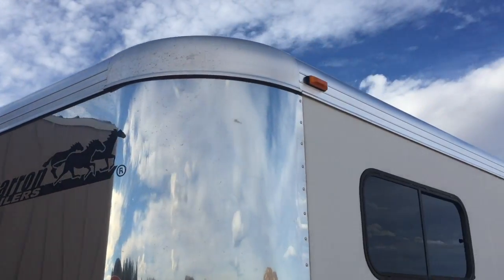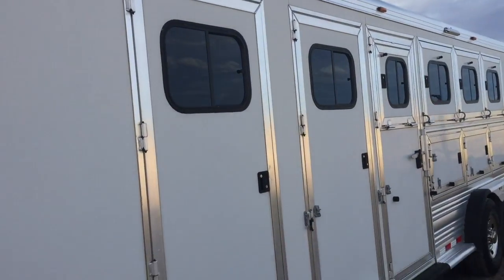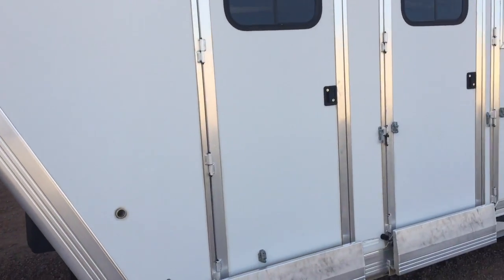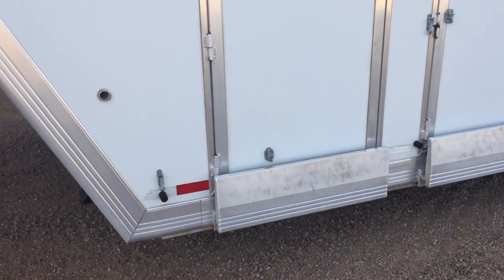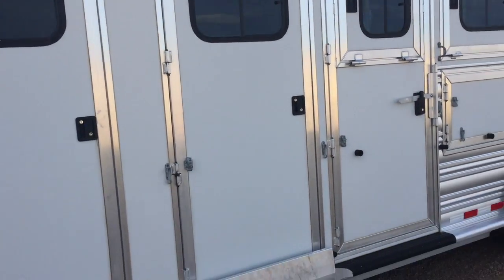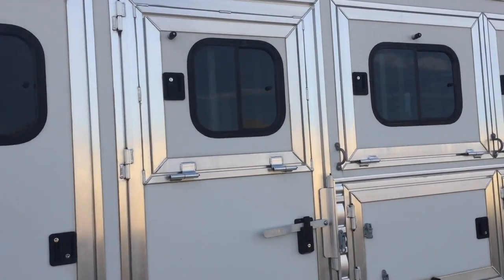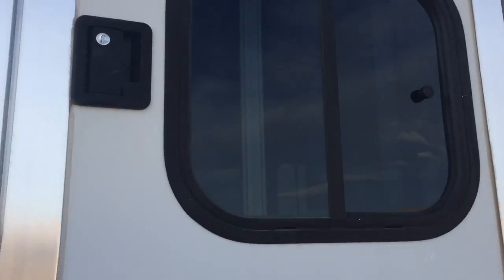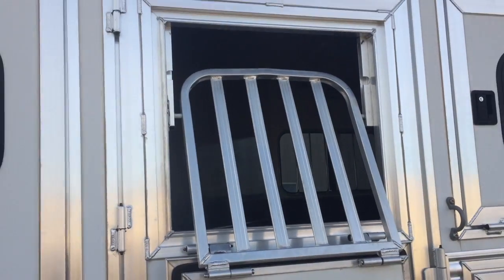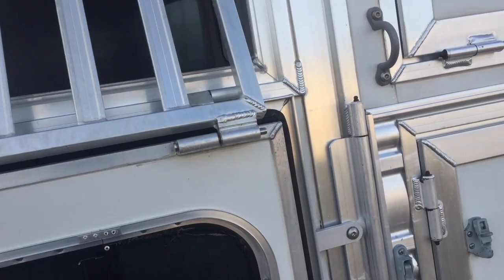Chrome front cap. All LED lights on the exterior. This one has a forward dressing room — I'll show you here in a few minutes. It's got full drop-down steps. It has a mid-tack. Escape door for the first stall. All drop-down windows with bars. Really heavy-duty built. They have really nice seals on these Cimarrons all the way around the outside of the doors and windows.